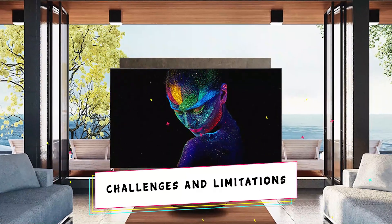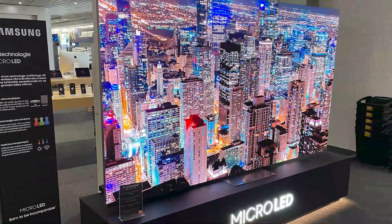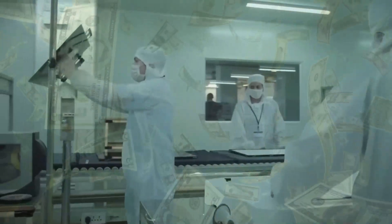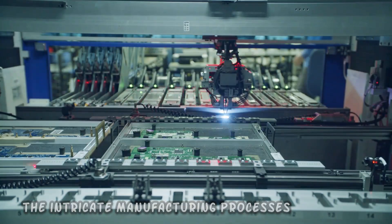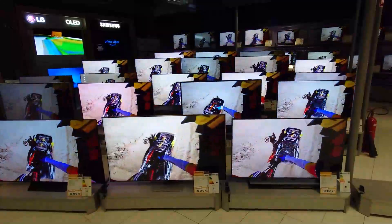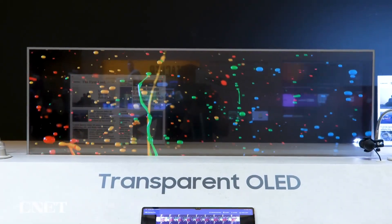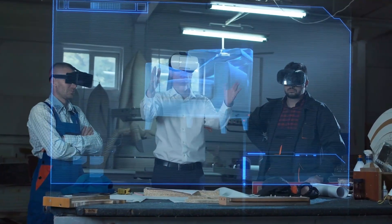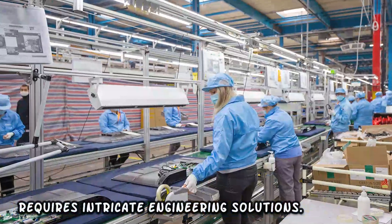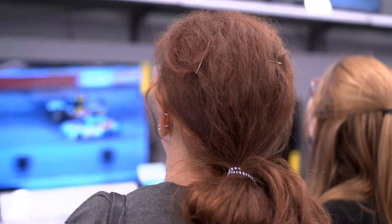Transparent micro LED technology encounters various challenges that impact its development and widespread adoption. Production costs stand out as a primary concern — the intricate manufacturing processes involved in creating micro LED displays can be expensive, potentially hindering mass production and affordability. Scalability also poses a challenge, as maintaining the quality and transparency of larger displays becomes more complex. Achieving consistent transparency across different screen sizes and resolutions requires intricate engineering solutions.